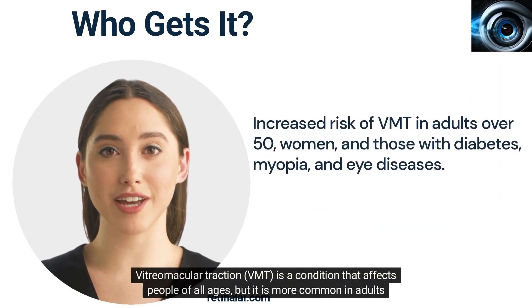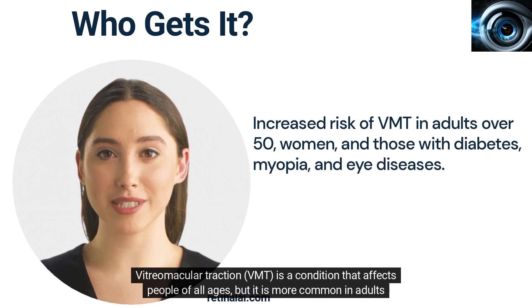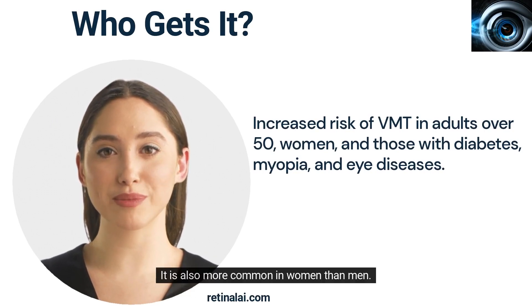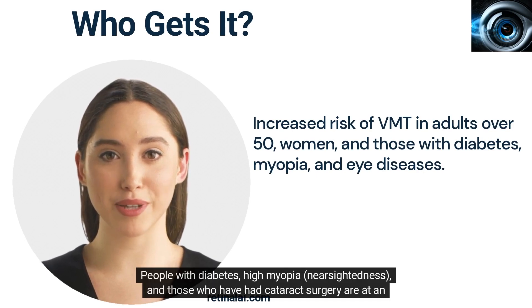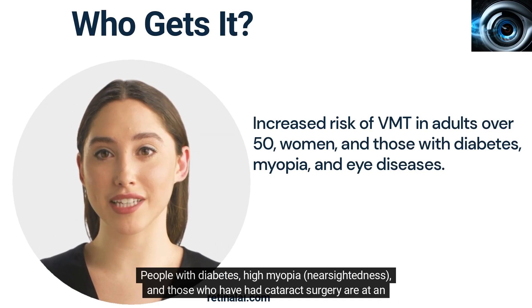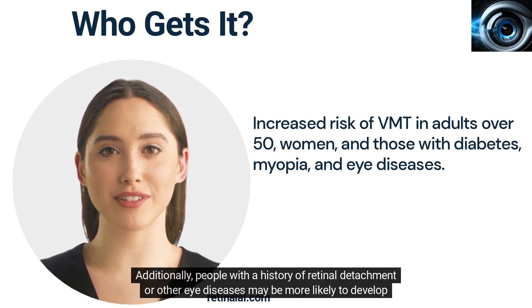Vitreomacular traction is a condition that affects people of all ages, but it is more common in adults over the age of 50. It is also more common in women than men. People with diabetes, high myopia, nearsightedness, and those who have had cataract surgery are at an increased risk for developing VMT. Additionally, people with a history of retinal detachment or other eye diseases may be more likely to develop VMT.